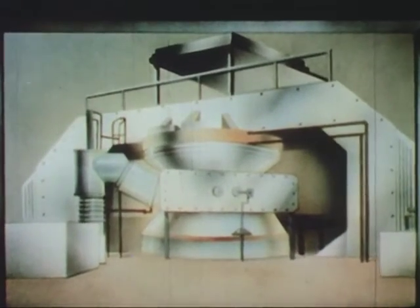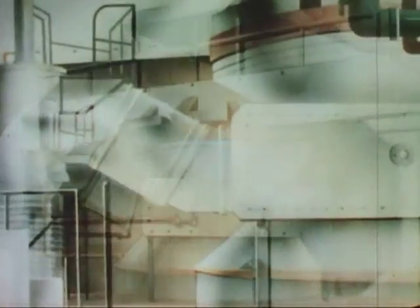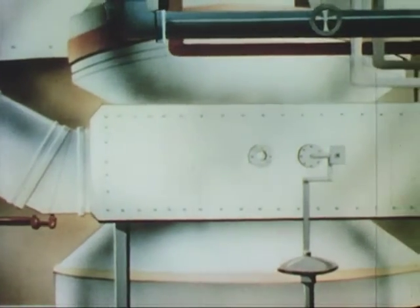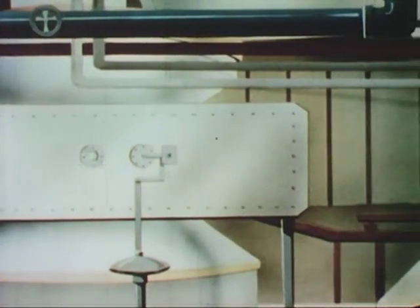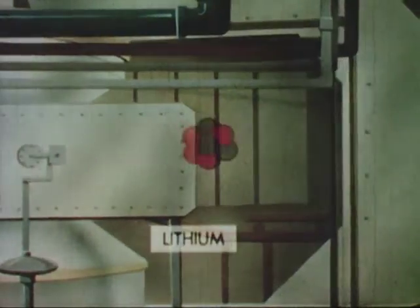So far we've been watching natural radioactivity. Man has stepped into the act, however, and in some cases outdone nature. Using as his guns cyclotrons and other accelerators, and employing hydrogen and helium nuclei, neutrons, protons, electrons, and other minute bullets, he has made stable matter unstable and produced radioactive isotopes of many elements.